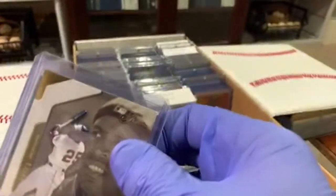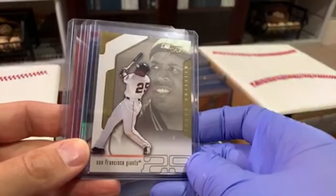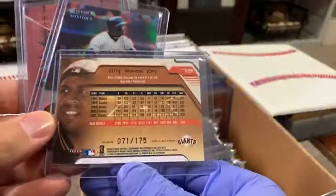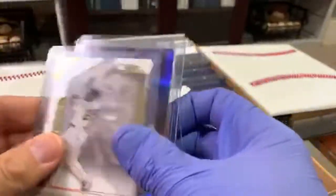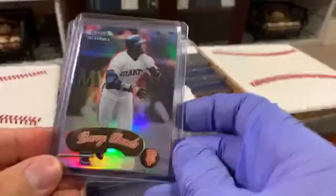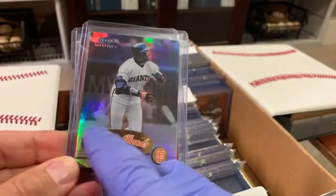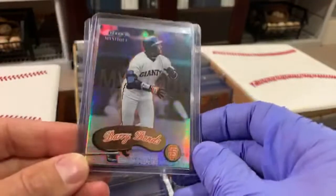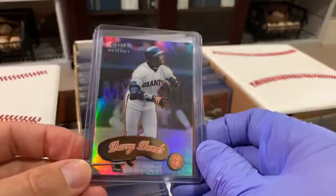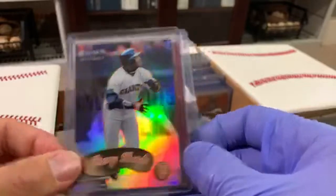All the 90s and early 2000s parallels and inserts are really tough to find these days — they're locked into collections like mine. There's one numbered four out of 150. And here's a FLIR Mystique gold — the gold has gold on the nameplate and on where the team name is. I didn't know what the gold was for a while and had to ask one of my friends. But that's a beautiful card.